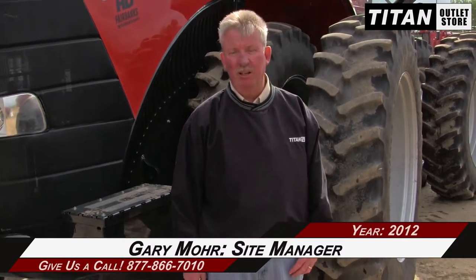Hey guys, Gary Moore here from the Titan Outlet Store in Sioux City, Iowa. Available today we have a 2012 Case IH STX 350. This tractor has 890 hours, has a quick hitch, PTO, and five rear remotes. If you're interested in this unit or any other tractor, give us a call at the Titan Outlet Store in Sioux City.